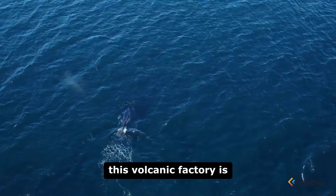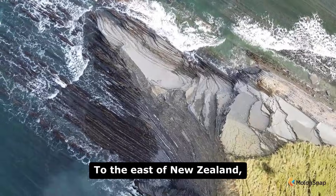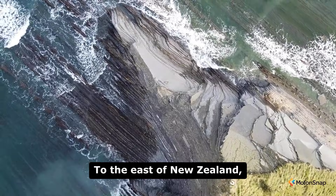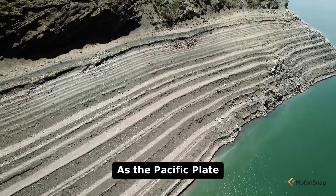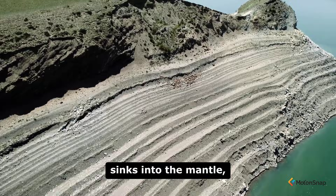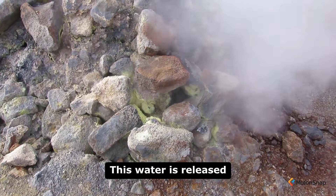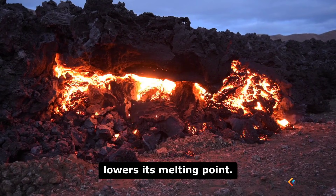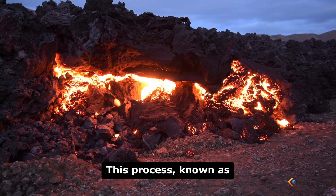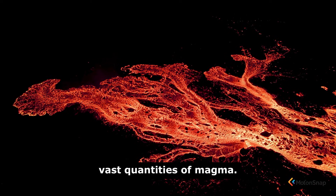The engine that drives this volcanic factory is the process of subduction. To the east of New Zealand, the Pacific Plate is diving beneath the Australian Plate. As the Pacific Plate sinks into the mantle, it carries water with it. This water is released into the overlying mantle wedge, which dramatically lowers its melting point. This process, known as flux melting, generates vast quantities of magma.